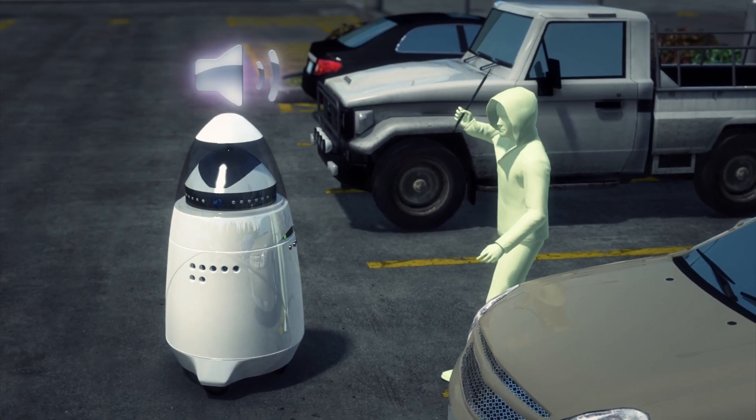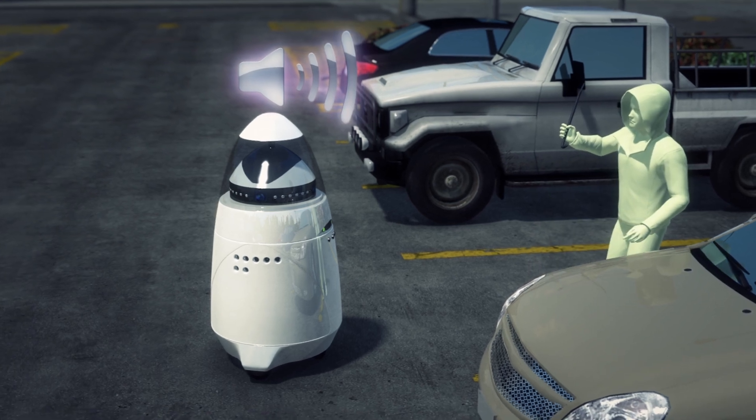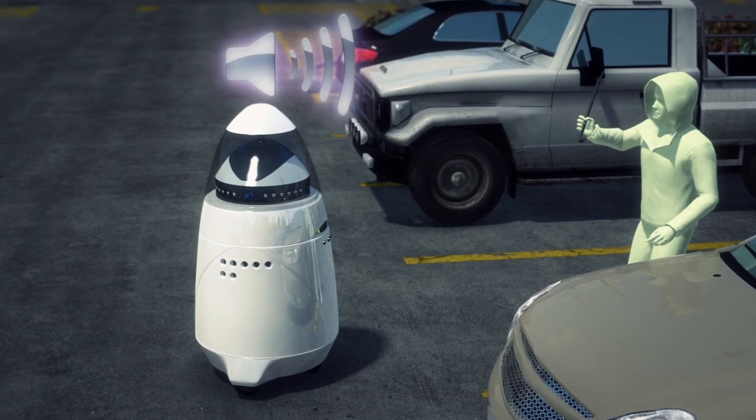The robots still confront criminals, but if they're attacked, they will emit a loud chirp that will get louder as the threat persists and that will notify the control center.